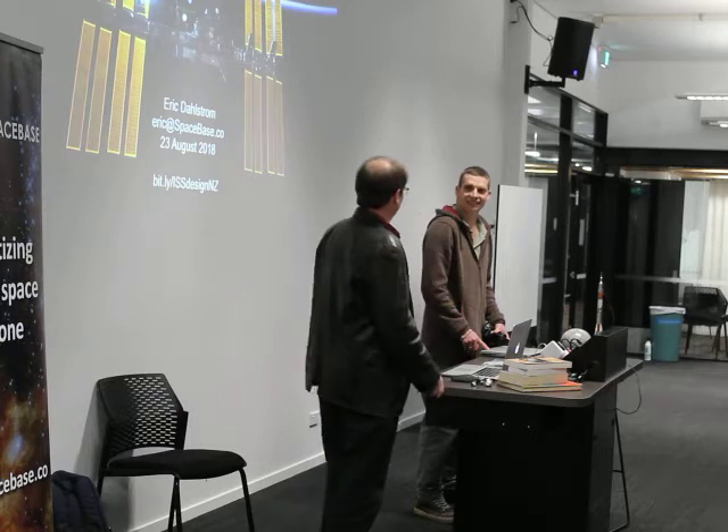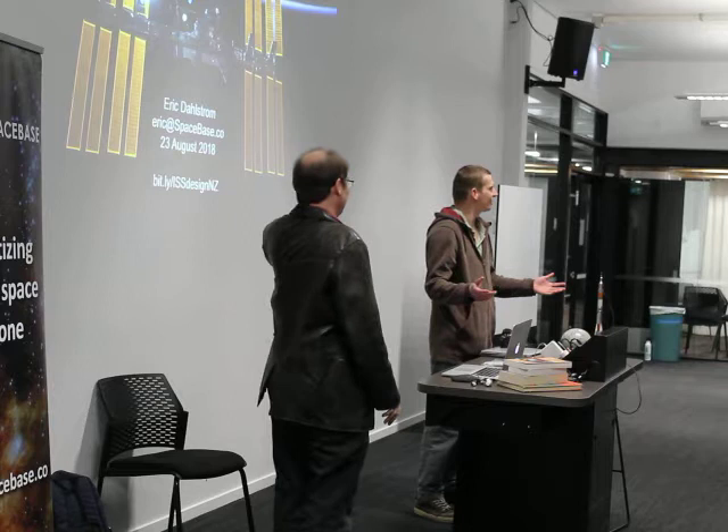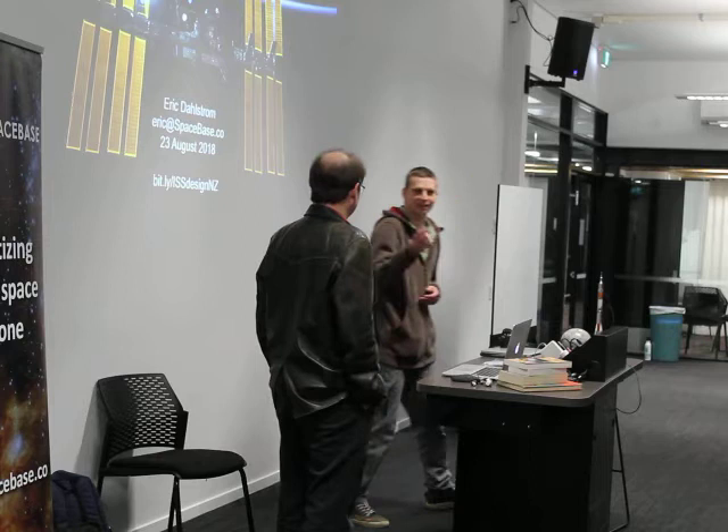Thanks for hosting me. Welcome everyone in the School of Music and Creative Media Production. I'm really happy to host Eric and Emeline from Spacebase.